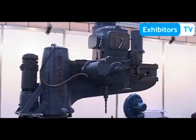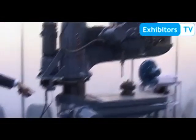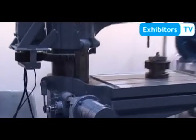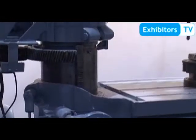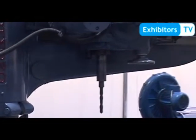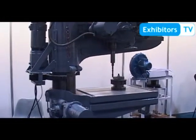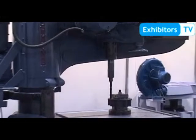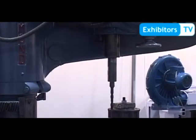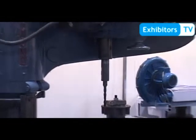Now we are moving the bench up according to the part. We have positioned the bench according to the part and are making the drill bit come down. Now the drill is situated according to the part and we will drill it. This is complete.